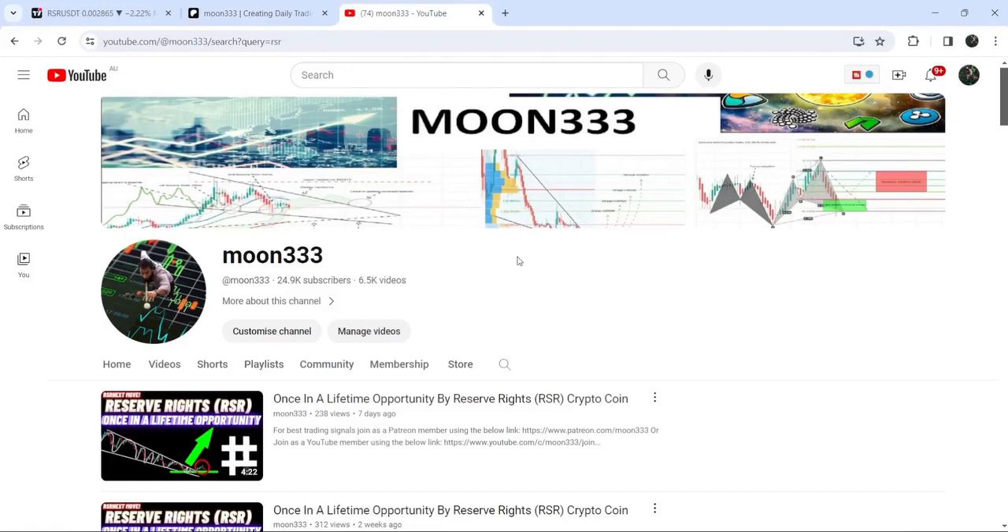As in my earlier video, I was showing you that Reserve Rights has broken out a quite big falling wedge pattern on the 7-day time frame chart.